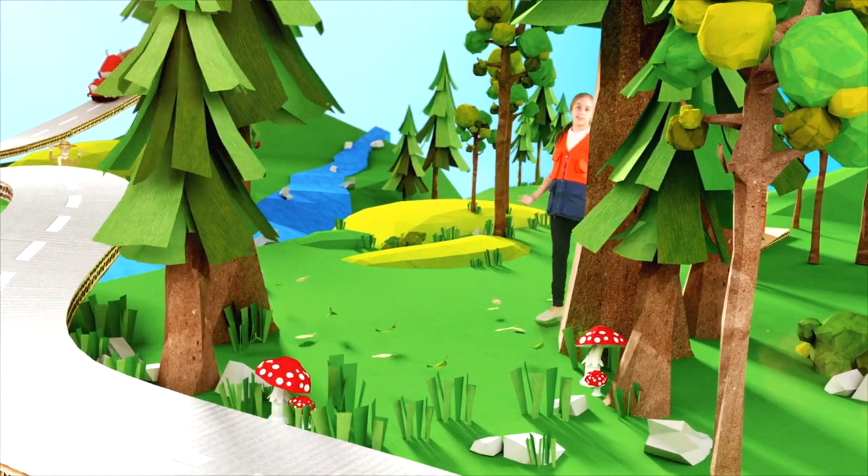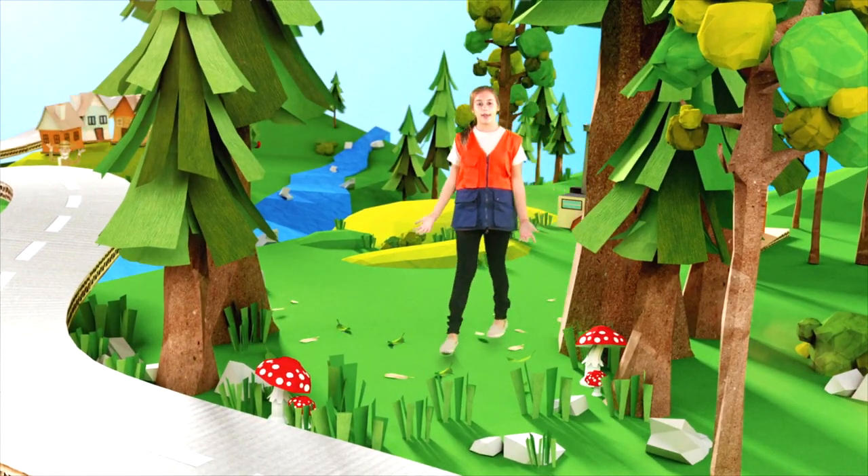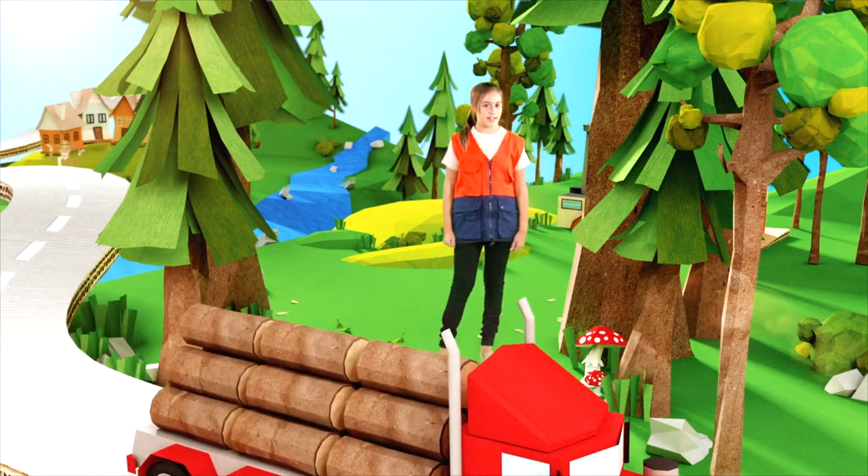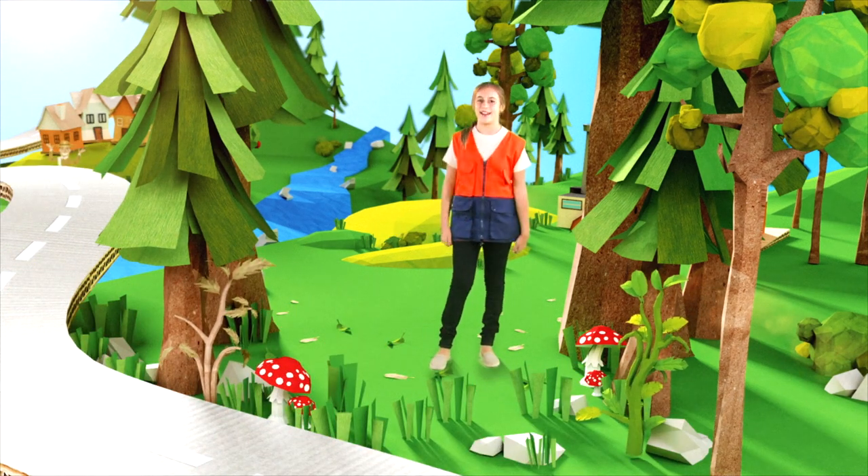Let's talk about paper, its uses, about the people who make it. Let's talk about protecting nature and recycling. This is the story of how paper is made.